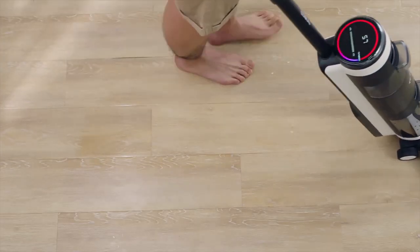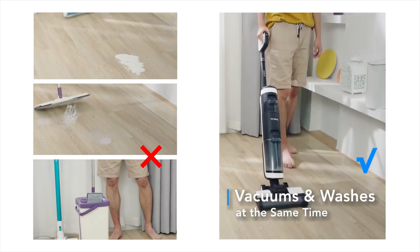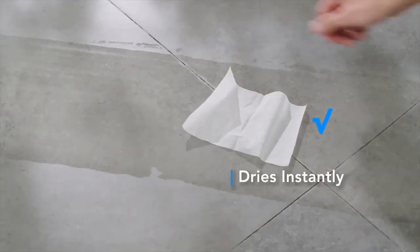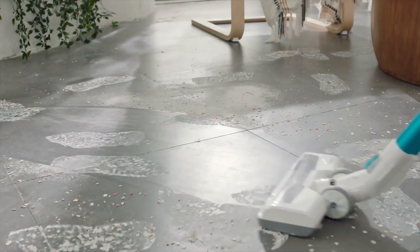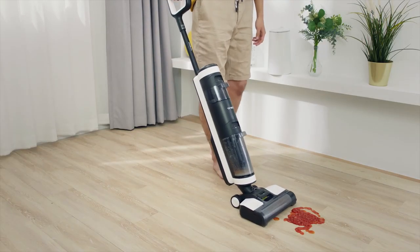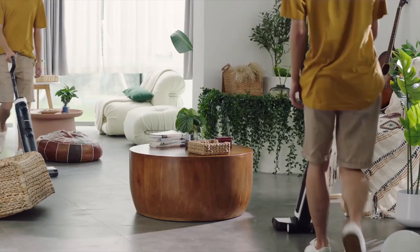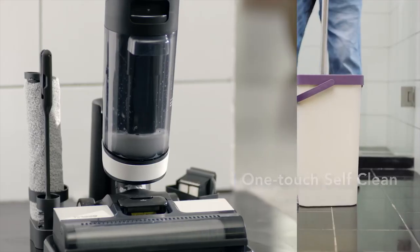However, the vacuum cleaner comes with a comfortable handle that makes it easier to carry and use. Overall, the Tineco Floor One S3 Cordless Vacuum Cleaner is an excellent choice for anyone looking for a powerful and versatile cleaning tool. Its strong suction, long battery life, and iLoop Smart Sensor Technology make it an effective cleaning solution for a wide range of cleaning tasks. While it can be a bit heavy, the vacuum cleaner's range of accessories and adjustable wand make it easy to clean even the toughest spots.